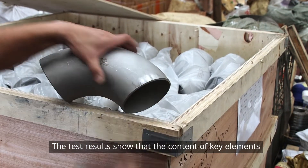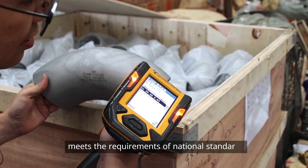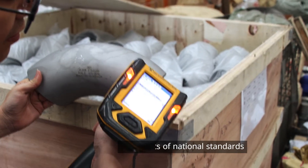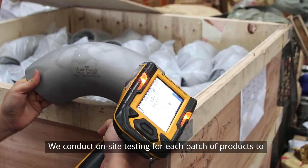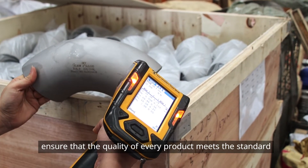The test results show that the content of key elements such as carbon, chromium and nickel in our products meets the requirements of national standards. We conduct on-site testing for each batch of products to ensure that the quality of every product meets the standard.